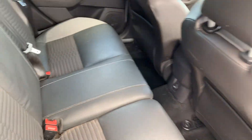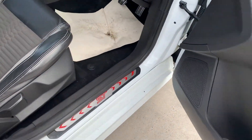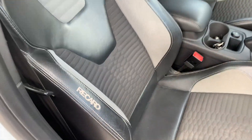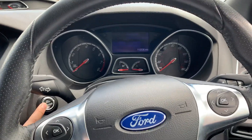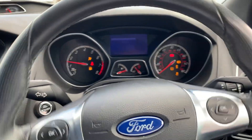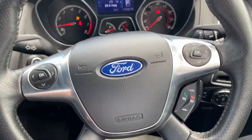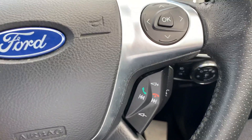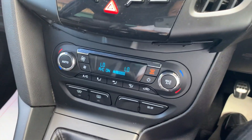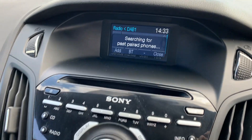Half leather seats, ST steel pedals, Recaro sport seats with ST emblem. Start button — it's not a keyless car. Multi-functional steering wheel with Bluetooth functions, climate control with air conditioning — nice and cold — and Bluetooth connectivity.